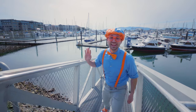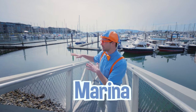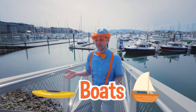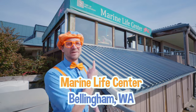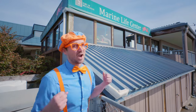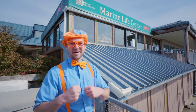Hey, it's me, Blippi, and look at where I'm at. I'm at a marina. Marinas are a body of water where a bunch of boats live. Oh, so cool! But hey, check this out. Wow! Today we're at the Marine Life Center in Bellingham, Washington, and you and I are going to learn a lot about some cool creatures and fish! Yeah, I love fish. Let's go!